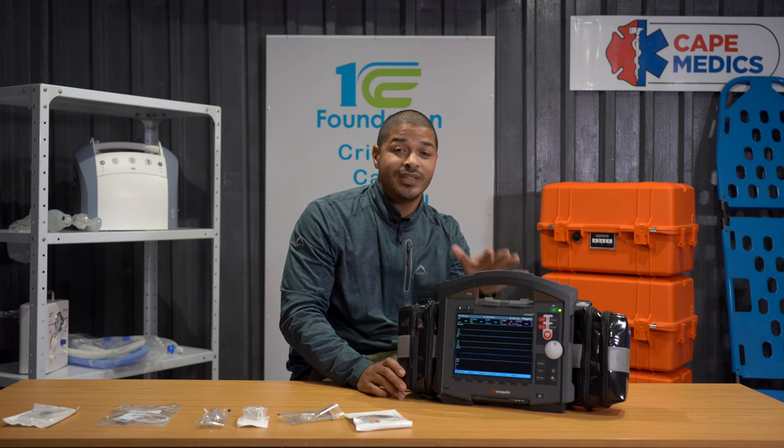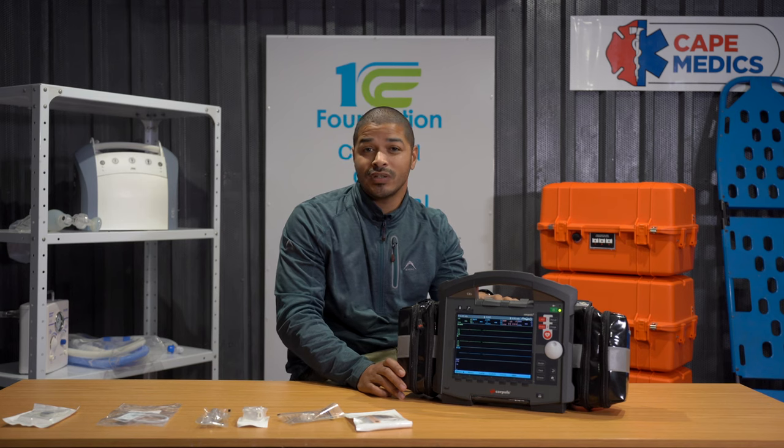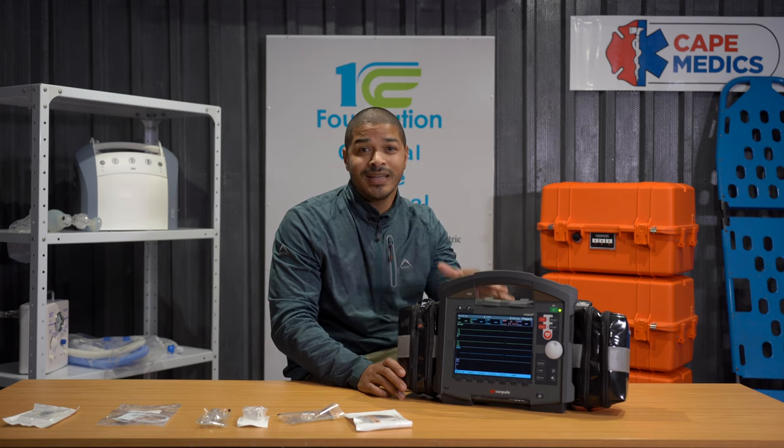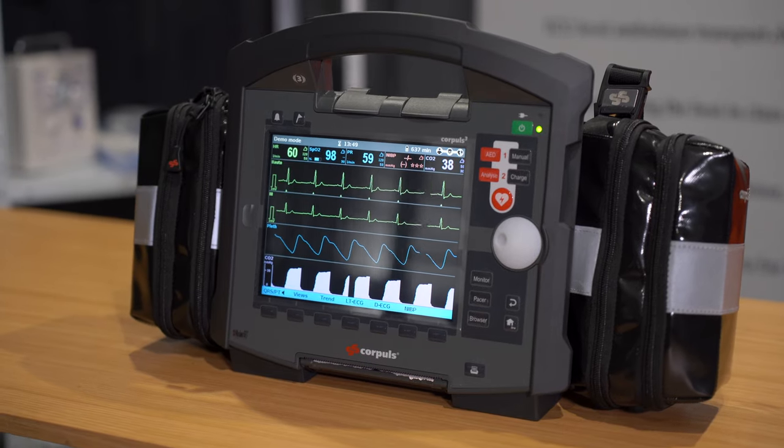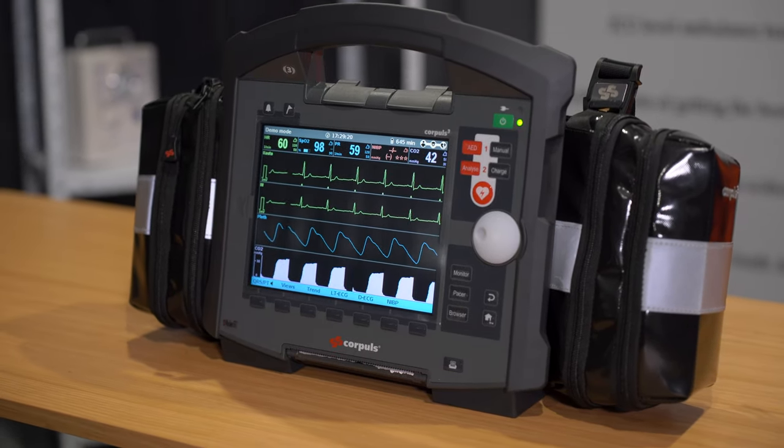The CorePulse 3 has all the features that normal defibrillators have, such as ECG monitoring, temperature monitoring, blood pressure monitoring, SpO2 monitoring, and EtCO2 monitoring. The beauty of this machine is how it brings all of that together on the monitor.